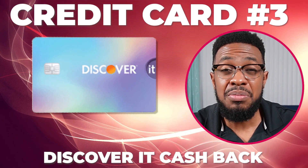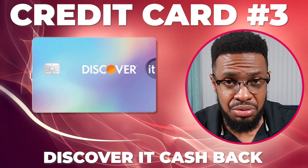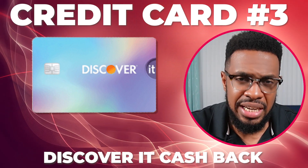I dumped the Chase Freedom Flex — threw it to the side — and I know some of you may be offended by that move, and I am sorry. Not really. That's because this next credit card will get the most usage in my wallet this quarter and made the Chase Freedom Flex completely irrelevant over the next three months, even though gas station purchases is one of its 5% rotating reward categories.